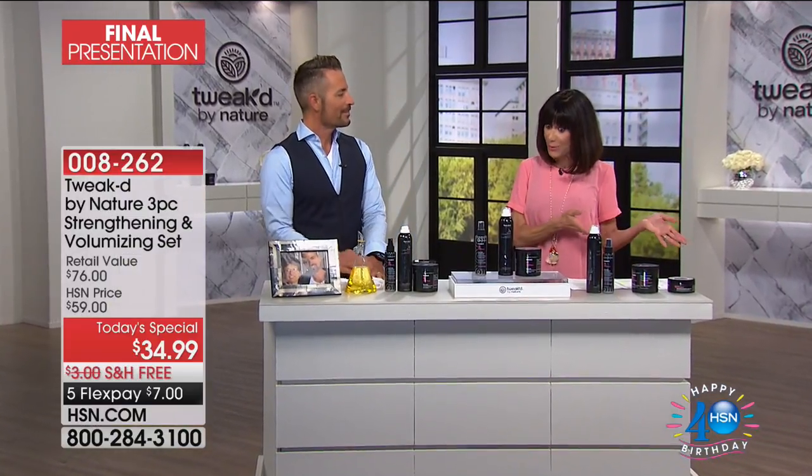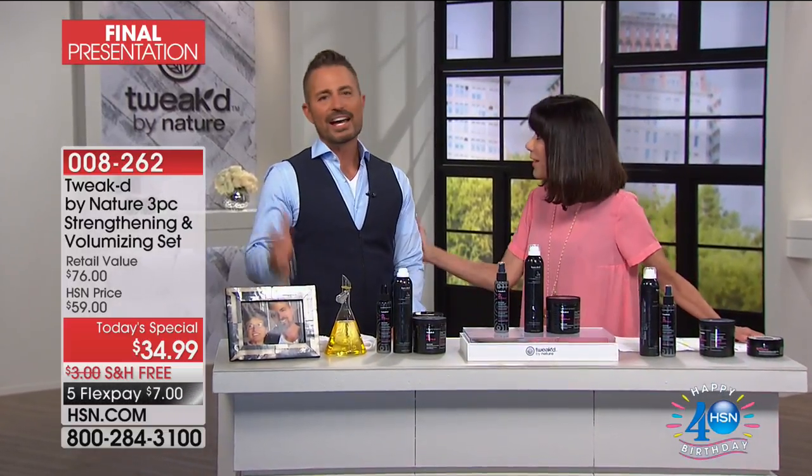My pleasure to welcome back the amazing creator, Dennis Simeone, who not only revolutionized the industry first with Ojan, but now with Tweaked. What a day — the response. Thank you so much for this.